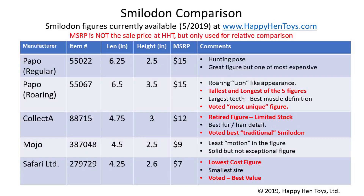On screen now is a summary chart of our findings with item numbers, lengths, heights, and MSRPs so you can see which figures are bigger or smaller than the others. Overall, we like the Papo Roaring Smilodon — it's the tallest and longest of the five figures and definitely the most unique with its lion styling. Collect A we voted the best traditional Smilodon; we really like the hair and fur detail, though it is a retired item so get it sooner rather than later. For best value, we gave that to the Safari Ltd figure — it is the smallest and lowest cost, but if you just need a Smilodon for a diorama and aren't as concerned about specific quality, you can save quite a bit of money.